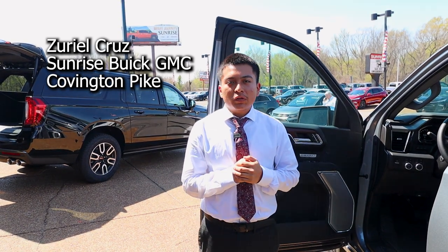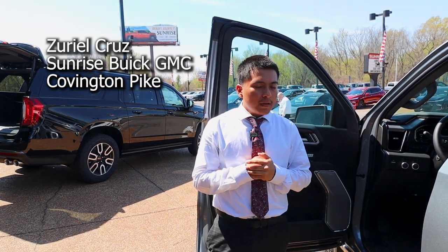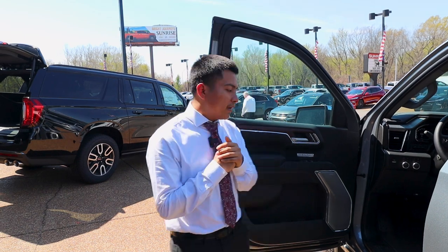Hey, this is Uriel. Today I'm going to be showing this 2023 GMC Sierra 1500 Denali. Let's take a look at it.